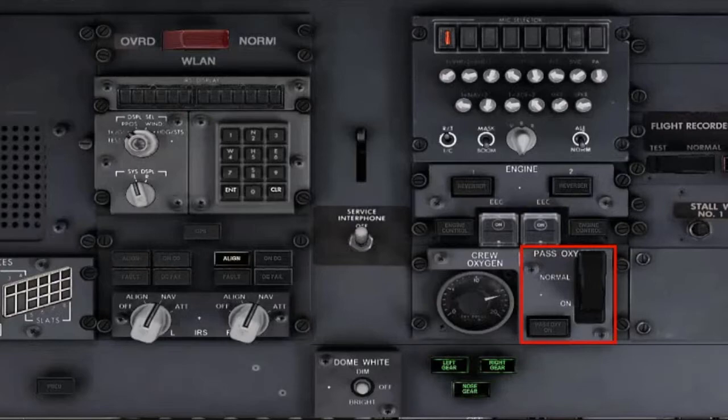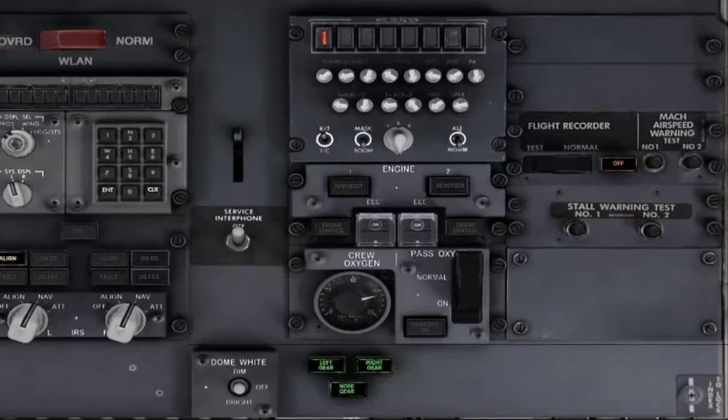Oxygen Panel: set. Passenger Oxygen Switch Guard: closed. Verify that the Passenger Oxygen ON light is extinguished. Landing Gear Indicator lights: verify illuminated. Flight Recorder Switch: guard closed.